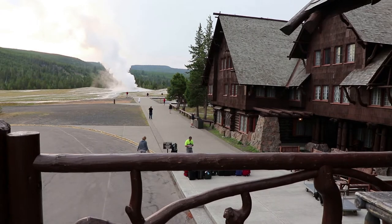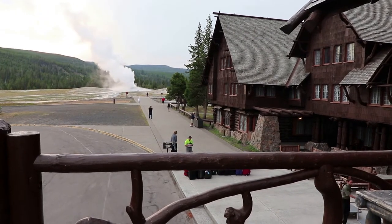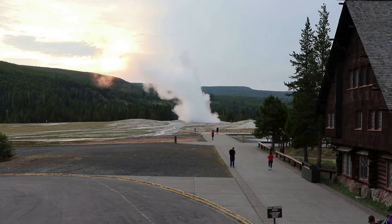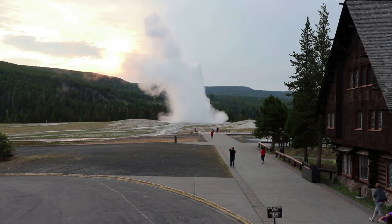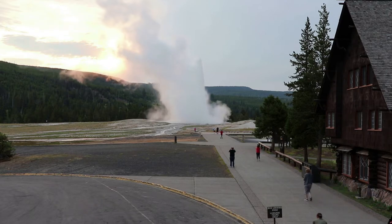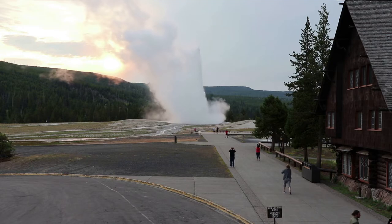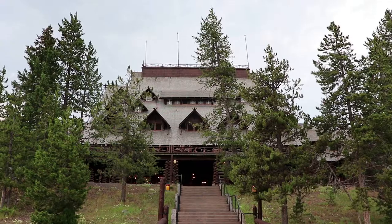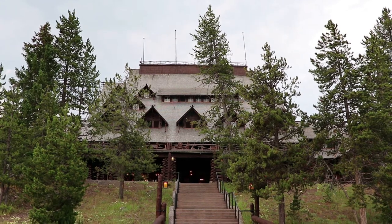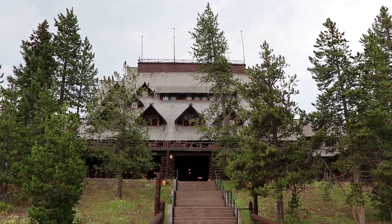There is a huge balcony on the front of the inn, and it's positioned so that you can look at Old Faithful from it. So I took advantage of it at 6:30 in the morning to watch an Old Faithful eruption. I do have a separate video on Old Faithful. I've been to Old Faithful in winter — the inn is completely shuttered and looks abandoned, but then it's so crowded in the summer.